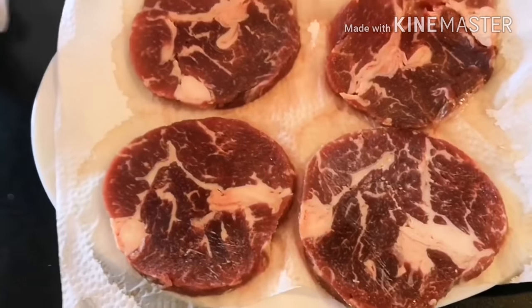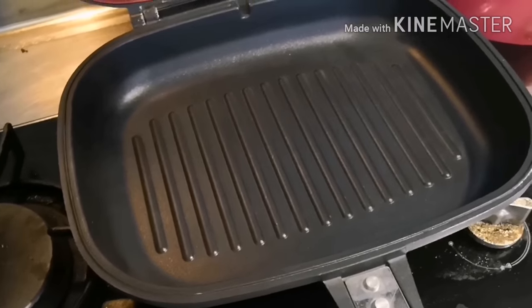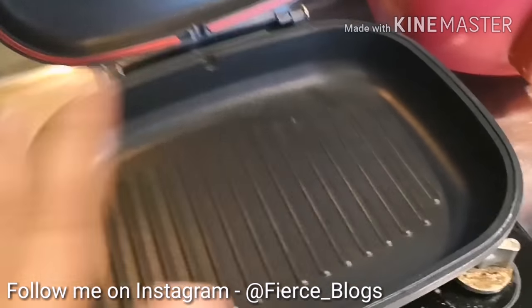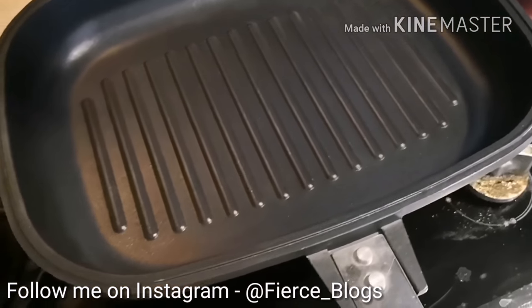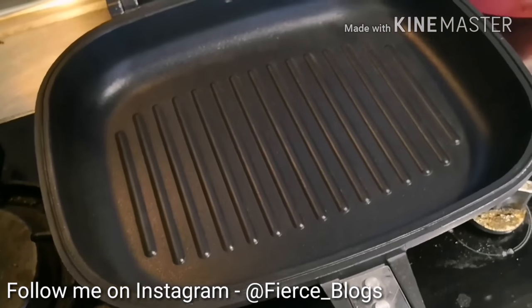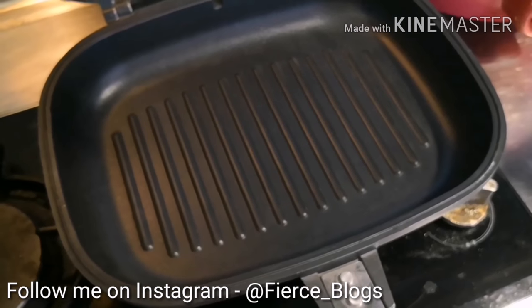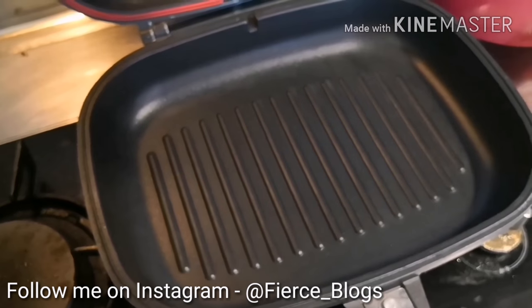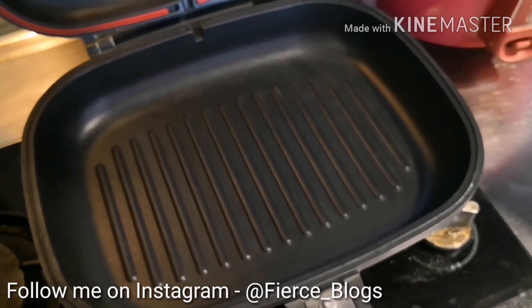Okay, now season it. All right, we now have the pan heated. Before you put the oil, make sure the pan is hot. Now we will put canola oil — we're using canola oil, but ideally you should use virgin olive oil. We didn't have any so we're using canola oil.